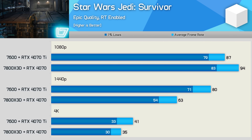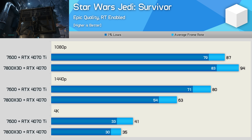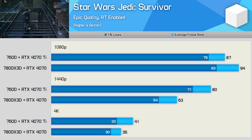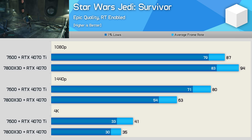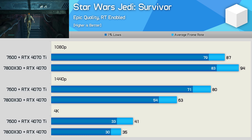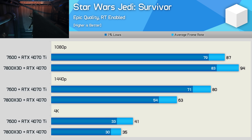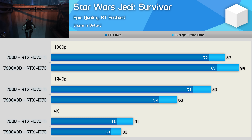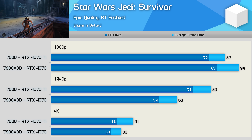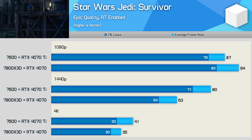For Star Wars Jedi Survivor, we've enabled ray tracing as that increases the CPU load. At 1080p, this hands the 7800X 3D a small performance advantage. However, at the more GPU-limited 1440p resolution, the 4070 Ti enjoys a clear advantage, delivering 27% more performance. The 4070 Ti also appears to be coming memory bandwidth limited at 4K, where it's just 17% faster than the 4070.